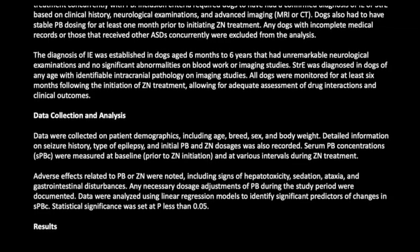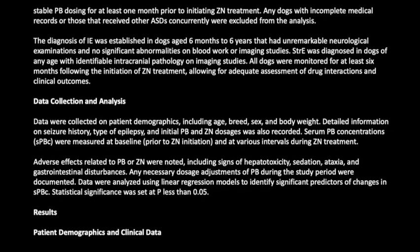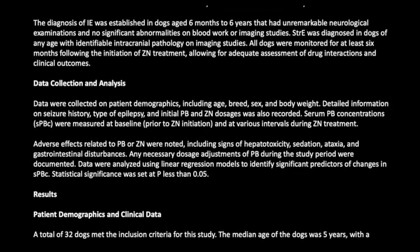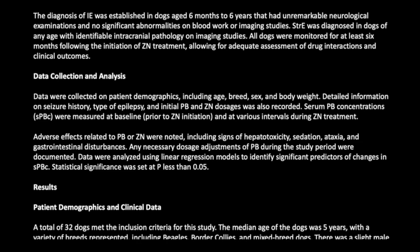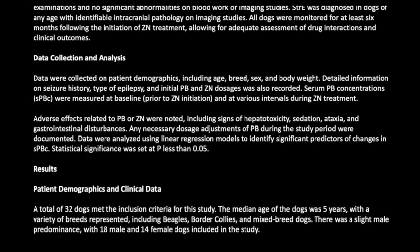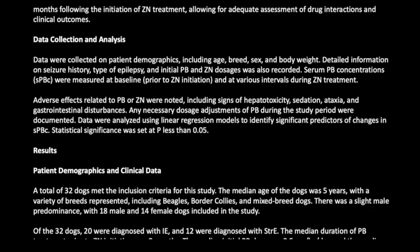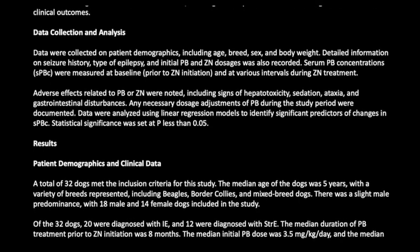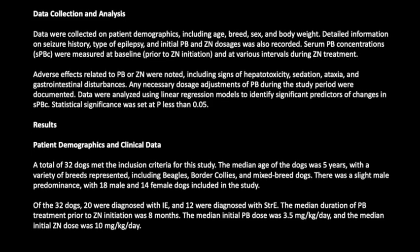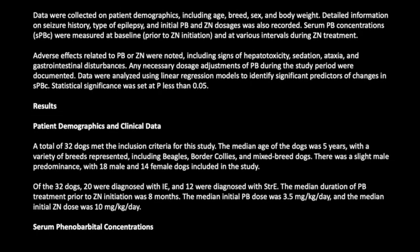Data were collected on patient demographics including age, breed, sex, and body weight, along with seizure history, type of epilepsy, and initial PB and ZN dosages. Serum PB concentrations (SPBC) were measured at baseline prior to ZN initiation and at various intervals during ZN treatment. Adverse effects including hepatotoxicity, sedation, ataxia, and gastrointestinal disturbances were noted, and any PB dosage adjustments were documented. Data were analyzed using linear regression models, with statistical significance set at P < 0.05.